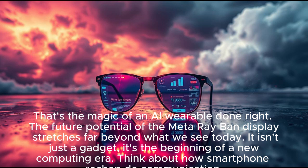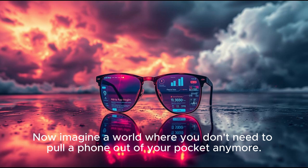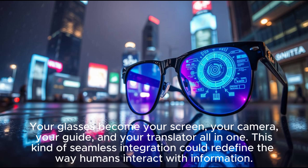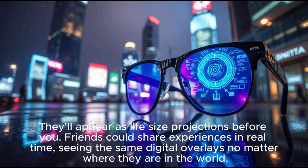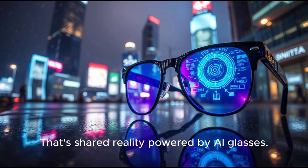The future potential of the Meta Ray-Ban display stretches far beyond what we see today. It's not just a gadget — it's the beginning of a new computing era. Think about how smartphones reshaped communication, productivity, and entertainment. Now imagine a world where you don't need to pull a phone out of your pocket anymore. Your glasses become your screen, your camera, your guide, and your translator all in one. Social connections will feel more immersive — video calls won't just be faces on a rectangle, they'll appear as life-sized projections before you. Friends could share experiences in real time, seeing the same digital overlays no matter where they are in the world.